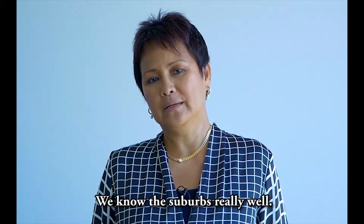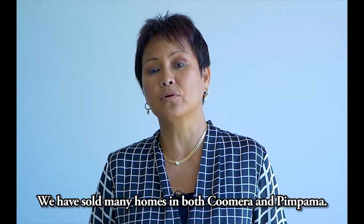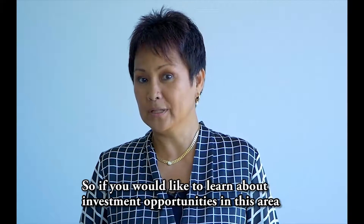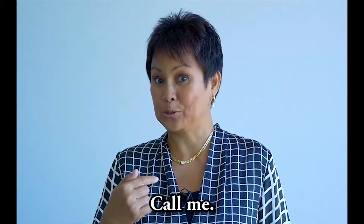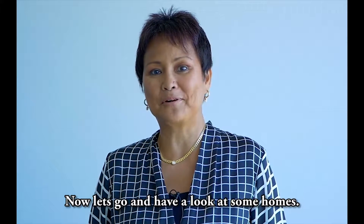We know the suburbs really well. We've sold many homes in both Coomera and Pimpama. So if you'd like to learn about investment opportunities in this area, call me. Now let's go have a look at some homes.